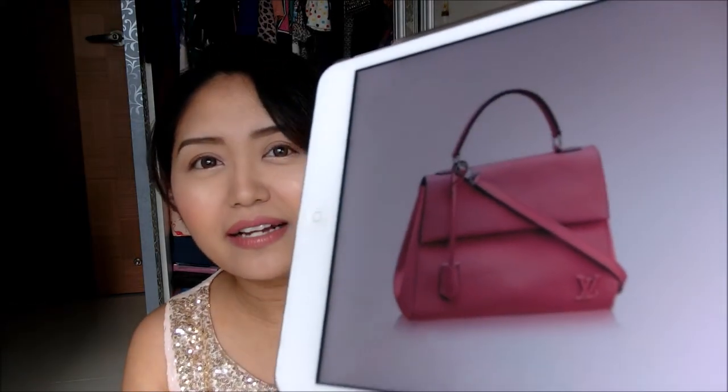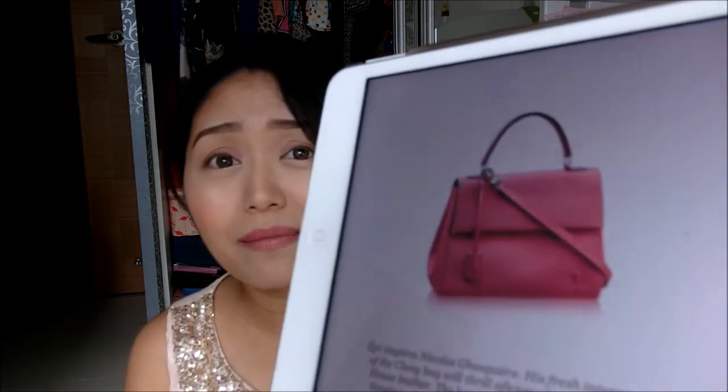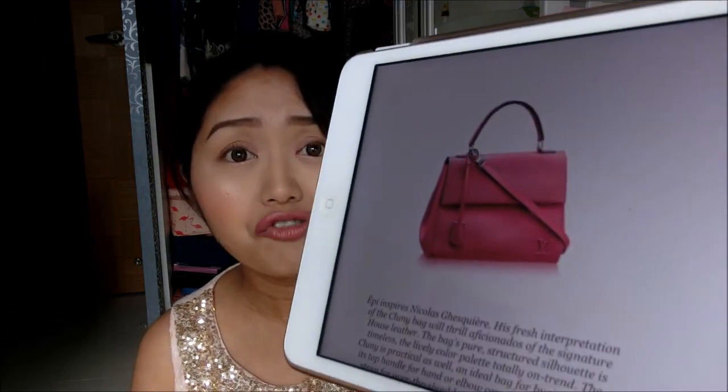The next item also in pink is the Cluny bag from Louis Vuitton in the BB size, also in hot pink. I saw another YouTuber — Chase Amy — who just got hers in the rose ballerina light pink, but the one I'm interested in is the hot pink. I think it's really cute. I love that it has a handle and a shoulder strap.